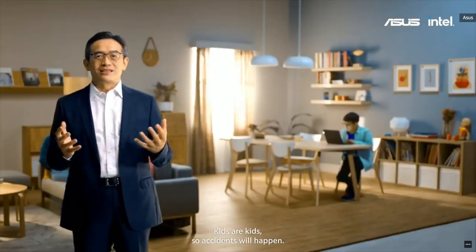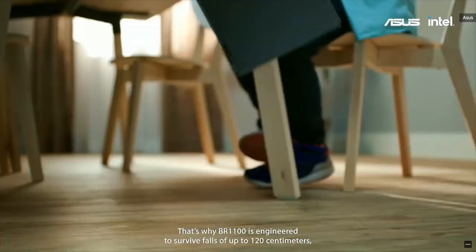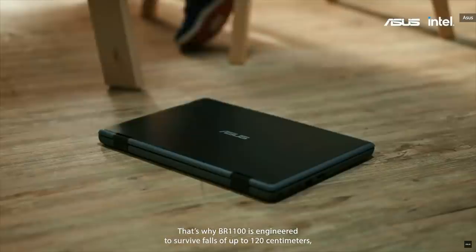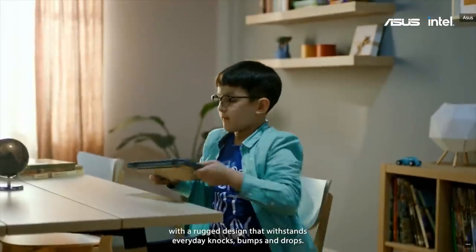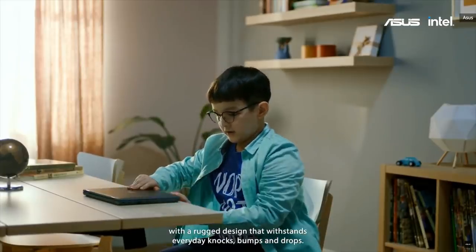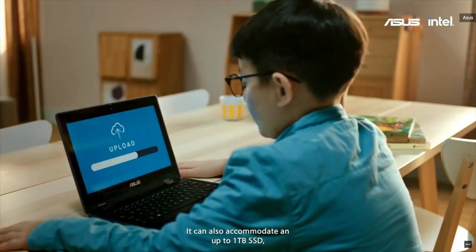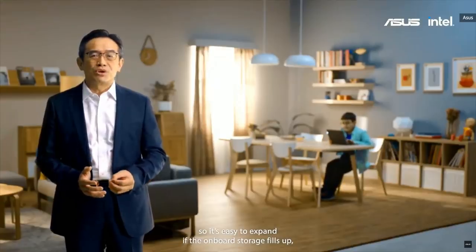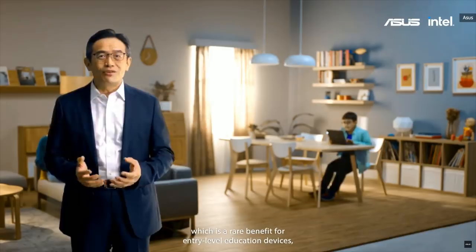Kids are kids, so accidents will happen. That's why the VR1100 is engineered to survive forces of up to 120 cm. With a rugged design that withstands everyday knocks, bumps, and drops. It can also accommodate up to a 1TB SSD, so it's easy to expand if the onboard storage fills up — a real benefit for entry-level education devices.